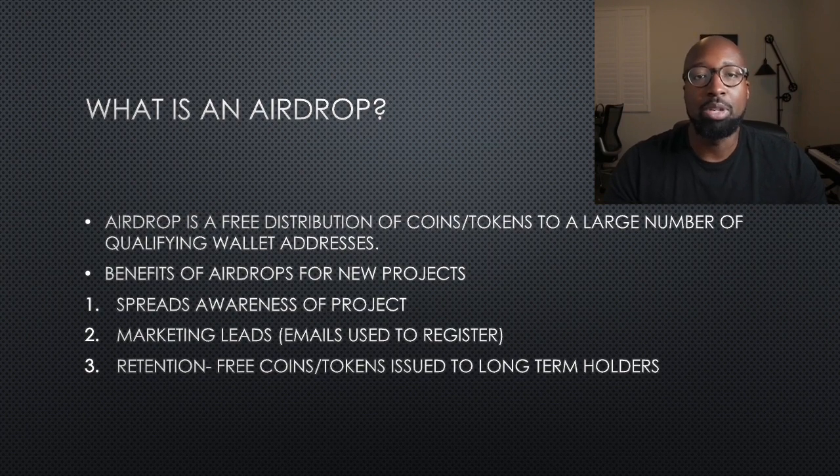Airdrops basically give a free token or coin to registered wallets. There's a benefit for the project — in this case SUI. It spreads awareness of the project and generates marketing leads. In order to get free airdrops, you have to register an email, so they know who you are and can notify you of new projects on the protocol. Airdrops also reward long-term holders. It's not for someone who is on the protocol for 24 or 48 hours and doesn't do anything else. You have to be familiar with the project, hold the tokens, and be actively interacting with the network. So it's a win-win for everybody.